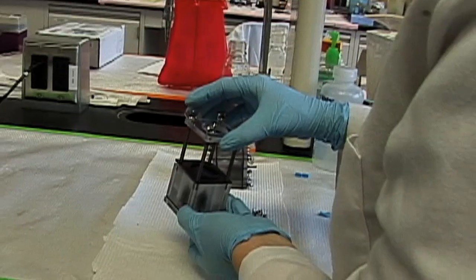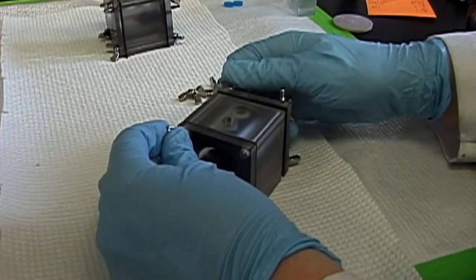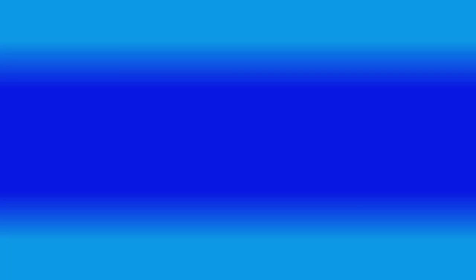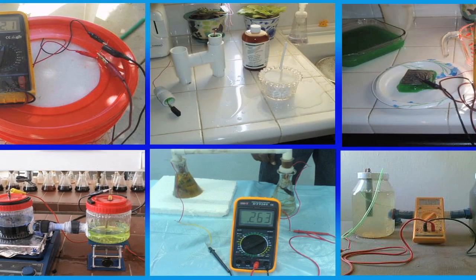And it's not just researchers in big laboratories — just about anybody can make a microbial fuel cell. There are lots of tutorials and instructions online, and people are building them right now for science projects or school assignments, or just because they want to know how they work.